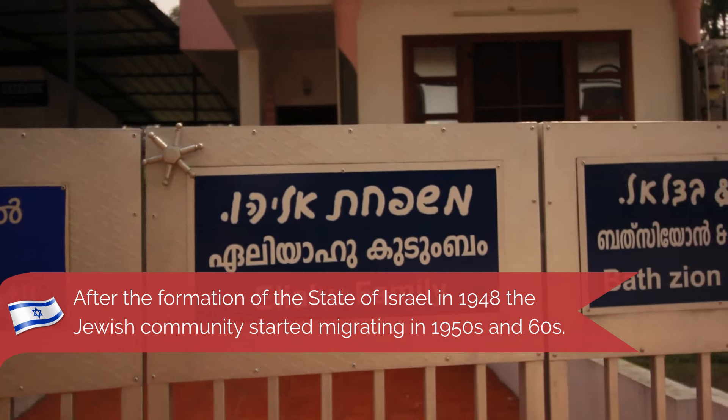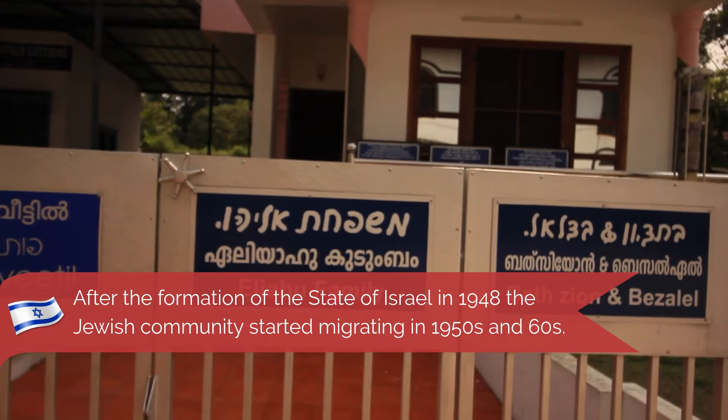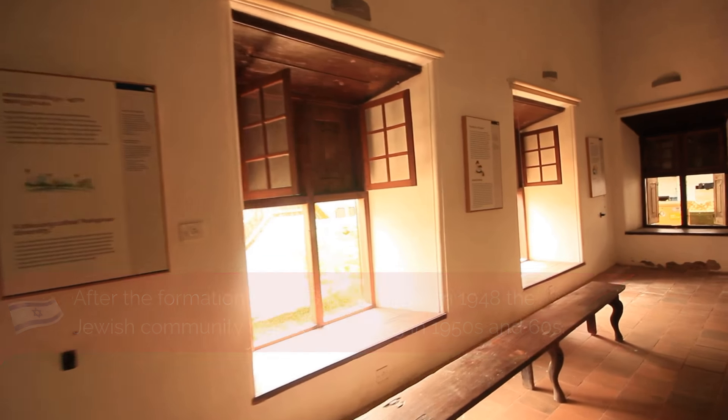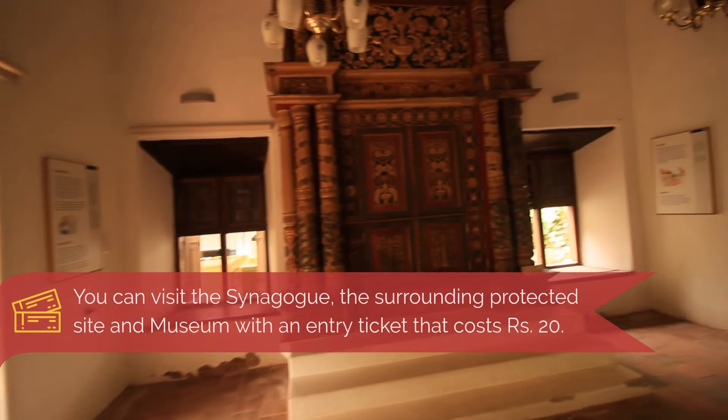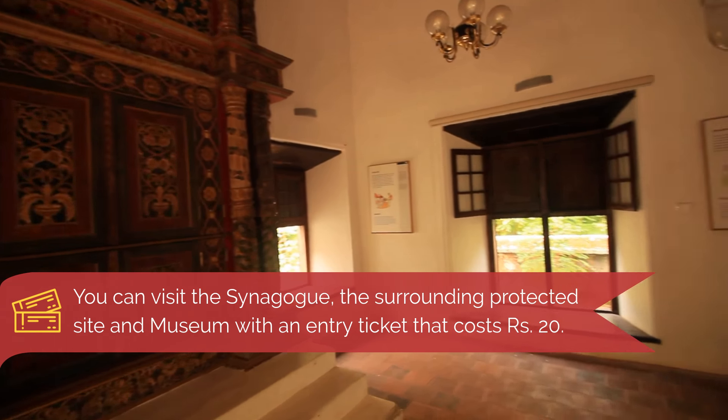The Jewish community here migrated to Israel in the 1950s and 60s. The synagogue is presently maintained by the archaeology department and partially functions as a museum. There is a 20 rupee entry ticket to enter the synagogue.